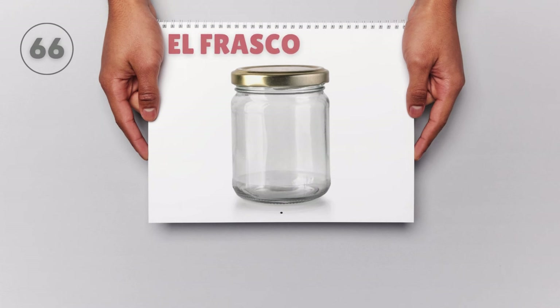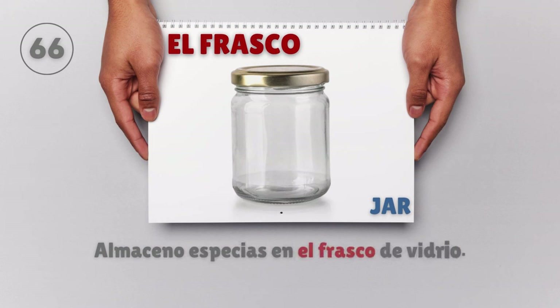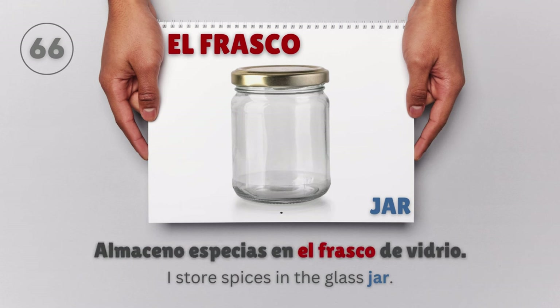El frasco — Jar. Almaceno especias en el frasco de vidrio. I store spices in the glass jar.